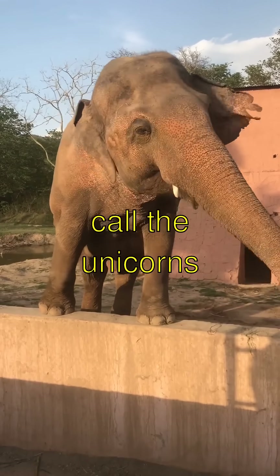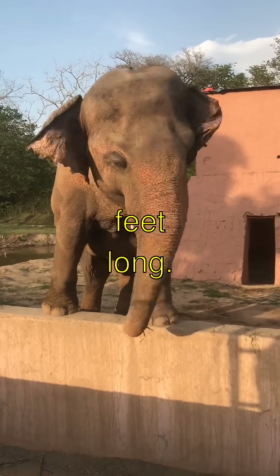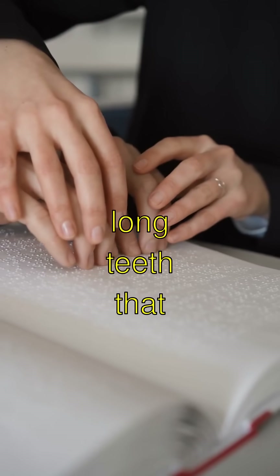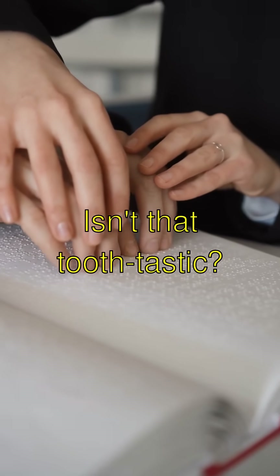Narwhals, sometimes called the unicorns of the sea, have tusks that can grow up to 10 feet long. The tusks are actually extra-long teeth that help them sense the environment. Isn't that tooth-tastic?